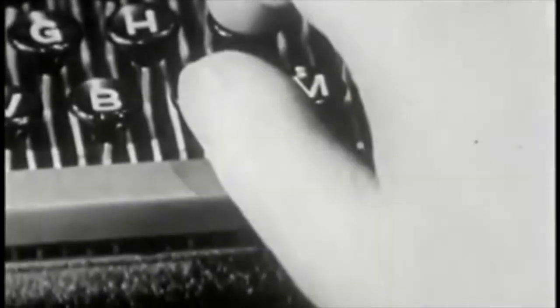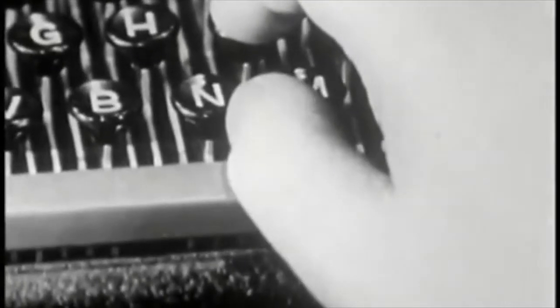Most people do their space bar stroking with the right thumb. Left-handed people may use their left thumb. However, do all your spacing with one thumb. Hold your thumb naturally — not here, but here. And stroke the space bar with the lower side of your thumb.